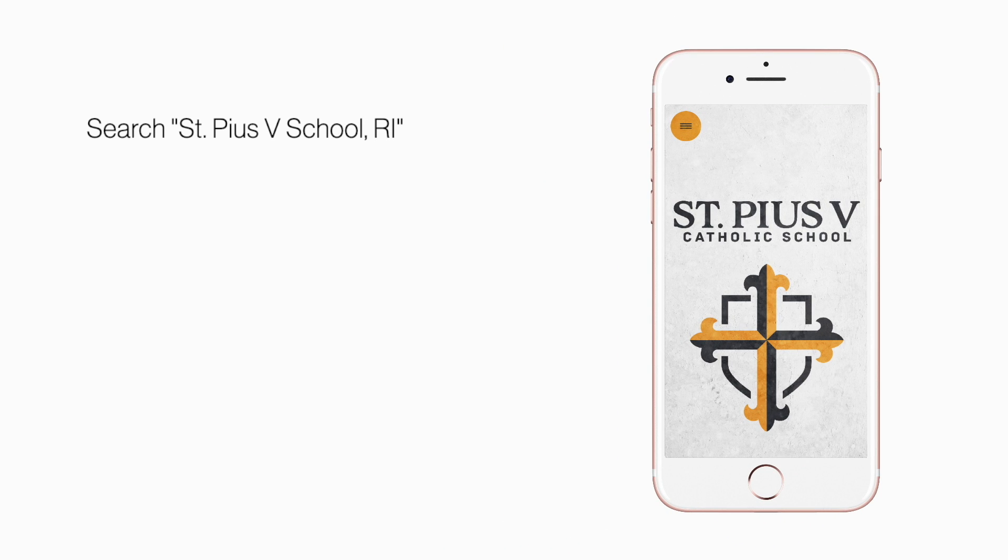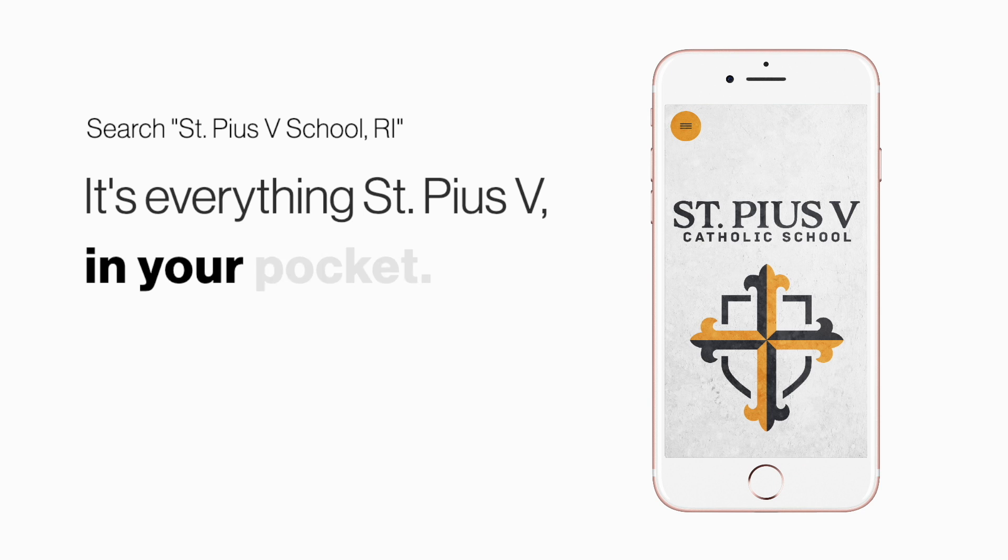Search St. Pius V School, Rhode Island in the App Store or Play Store to explore the app for yourself. It's everything SPV in your pocket.